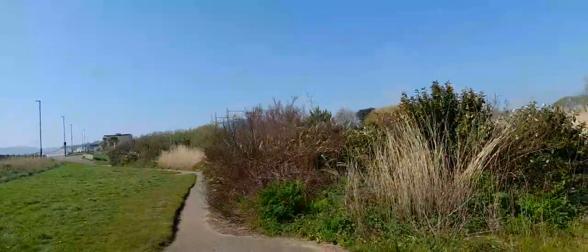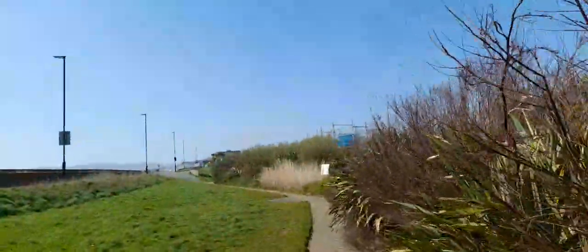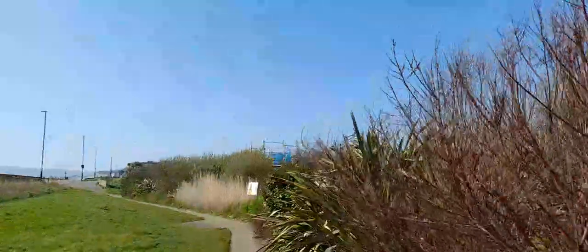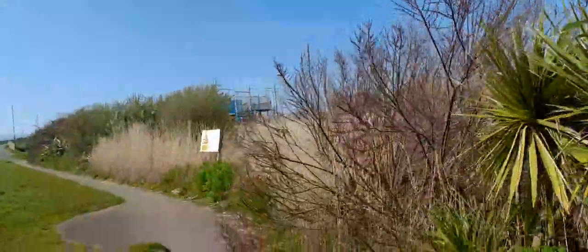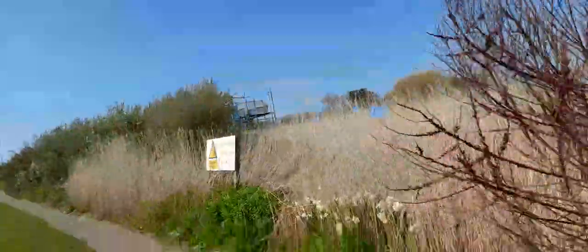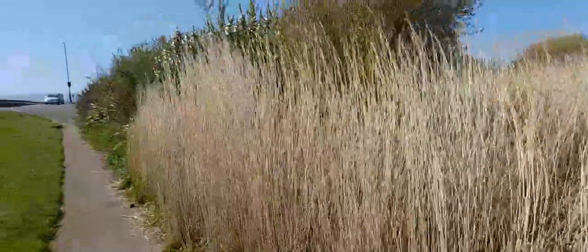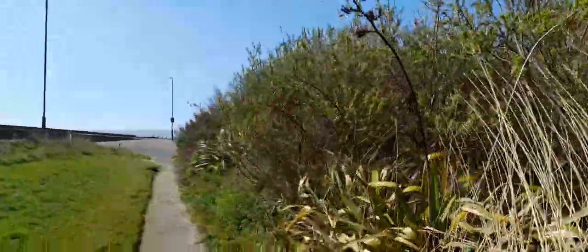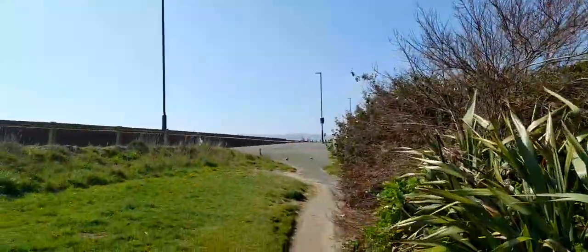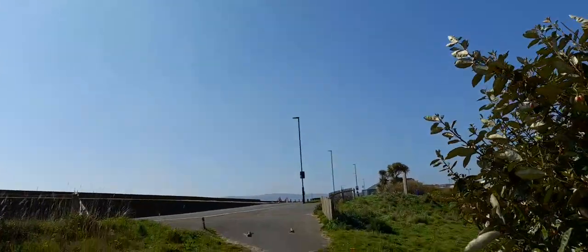Moving along now, we've got what looks like a high ropes course. Also, there's no swimming, boating, or fishing in the pond — danger, deep water. There's a cool breeze as well, but it's still sunny and not too cold today.